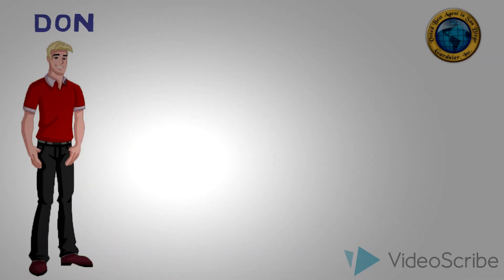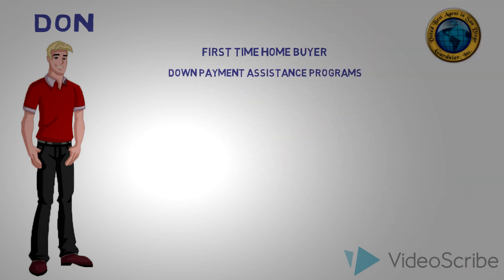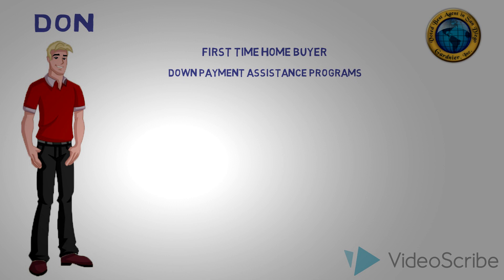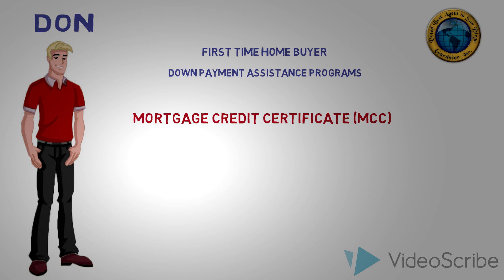Hi, my name is Don, and welcome to Gardnier's e-learning course on first-time homebuyer and down payment assistance programs. In this segment, we'll focus on a specific type of first-time homebuyer program called the Mortgage Credit Certificate, or MCC for short.